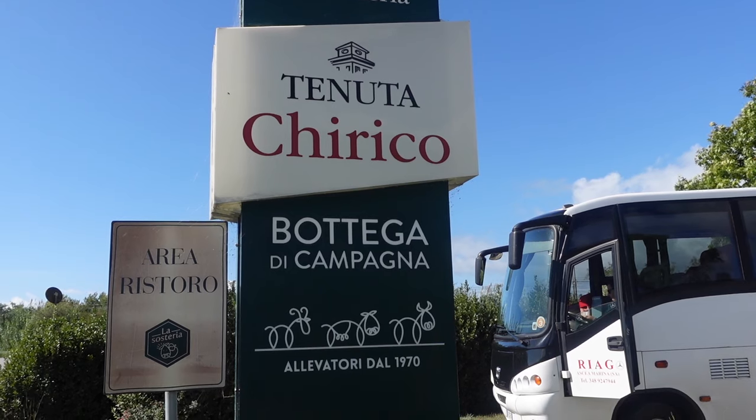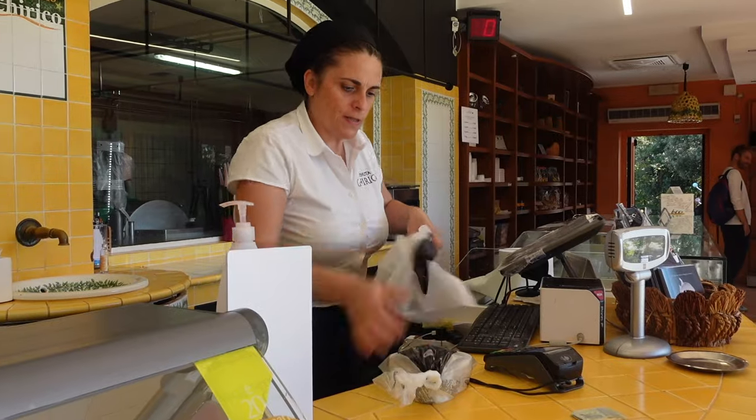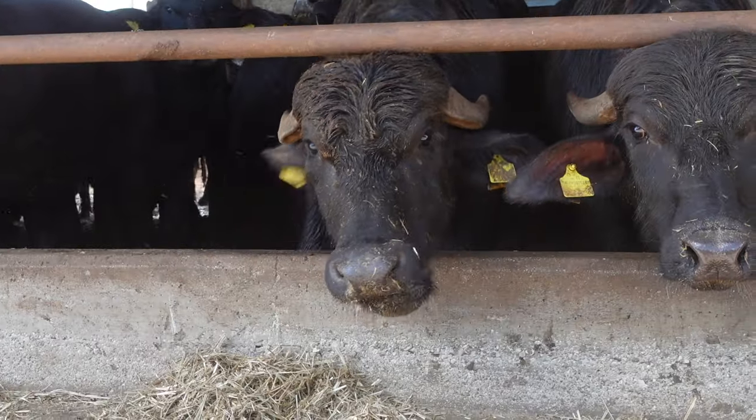Bufala mozzarella is one of the unique protected cheeses of Campania. Made with buffalo milk, it's distinctively different than the cheap shredded stuff that most people buy from supermarkets. Sara tells us about the philosophy of Tenuta Chirico — his dad has been a real pioneer. He decided he wanted to create a full cycle: producing the feed for the buffaloes and going all the way through the chain, even producing the energy that lights up their company and farms.